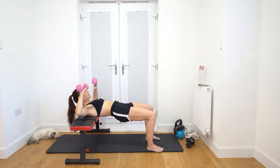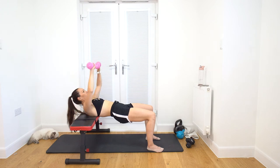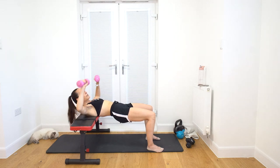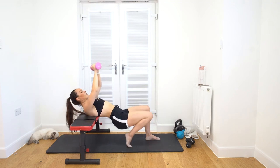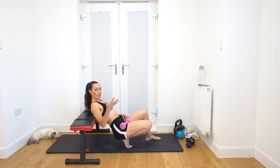Chest press - 15 reps. Benches are really good if you want to invest in one - this one is from Amazon, I think it was about 30 quid, and it folds down which is handy. I'll try and find the link. Usually I use a chair because most people don't have a bench. Then moving into the overhead - bent arm, nice and low, 15 reps.